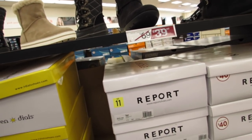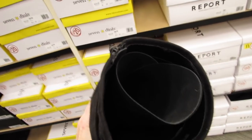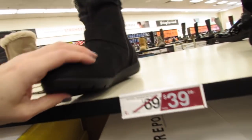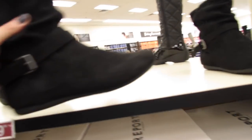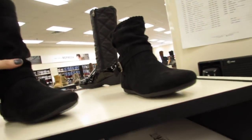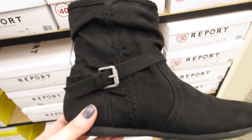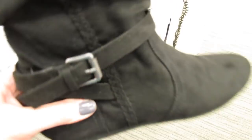Then we have some Report shoes — this is called the Shanna, sort of a slouchy boot with buckles. These are $39.99, normally $69.99, with an inner zipper. We have a $40 pair here that's a little bit lower in comparison — it has the sweater material and again with the buckles. You just pull this one on, no zipper. Then this last pair is $30, normally $49.99 — sort of a booty, very lightweight with braided stitching. Really cute.